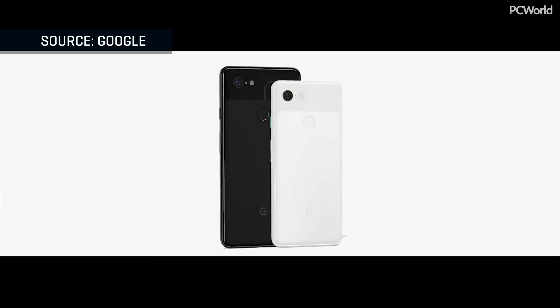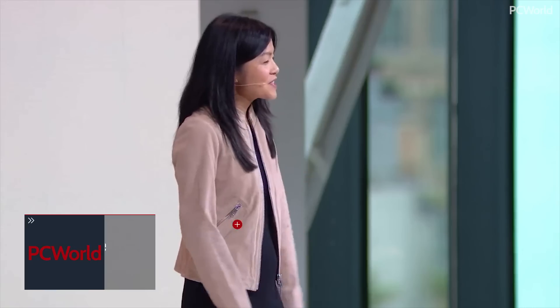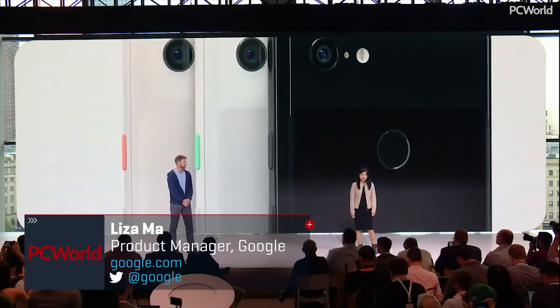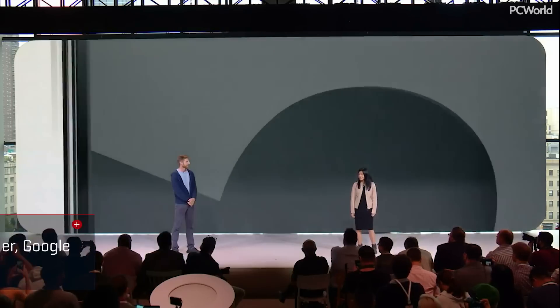Finally, it's time to talk about phones. Google Pixel 3 is designed from the inside out to be the smartest, most useful device in your life. The new Pixel comes in two display sizes, the 5.5-inch Pixel 3 and the 6.3-inch Pixel 3 XL.